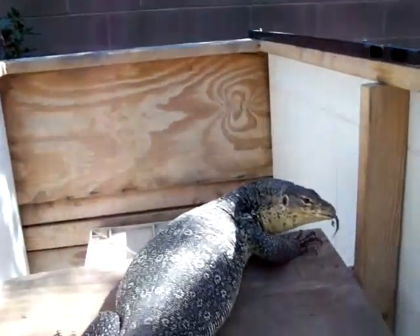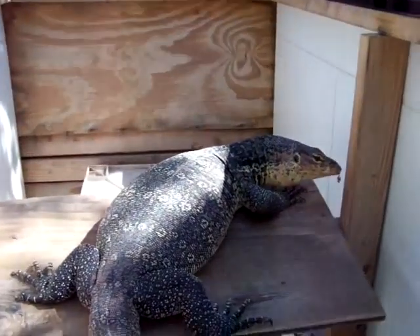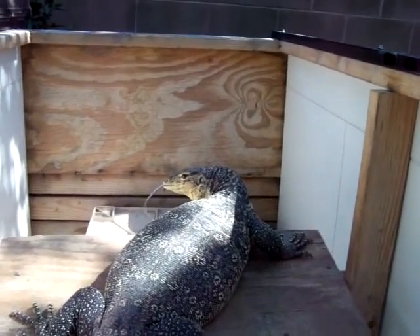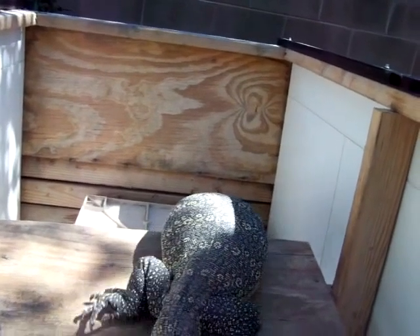I bring him out here and he gets to swim in this little pond. I do have bigger ponds for him, but he just craps in them and makes a big mess. So this is pretty easy to clean out — that's what I like to do, keep him in something easy to clean.